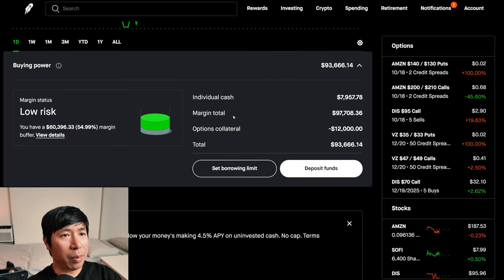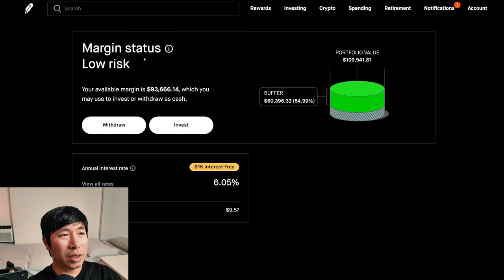This is a margin account. My margin total is $97,708.36. My options collateral is $12,000. This leaves me with $93,666.14 in buying power. My margin status is low risk. My buffer is $60,396.33 — this is how much money I can lose before I get margin called. My annual interest rate is 6.05%. The daily interest I'm paying is $9.57. And I'm borrowing $1,000 of margin interest free.